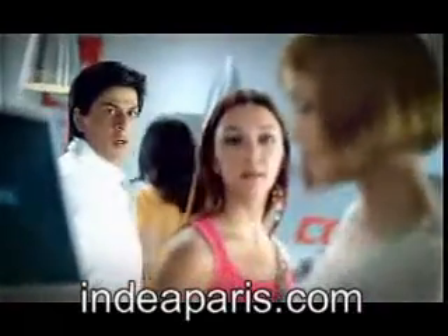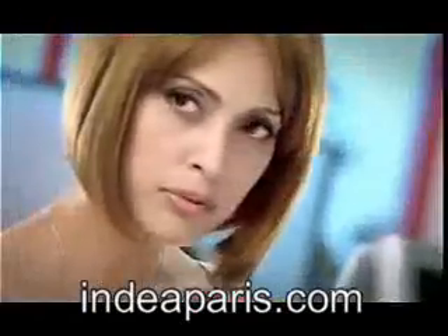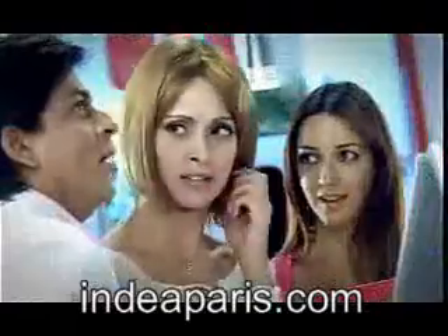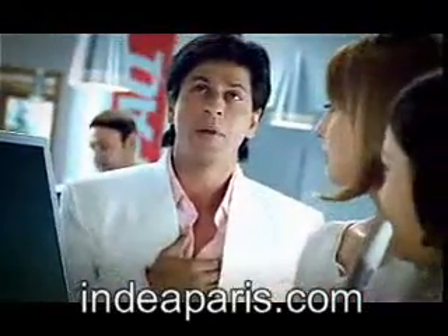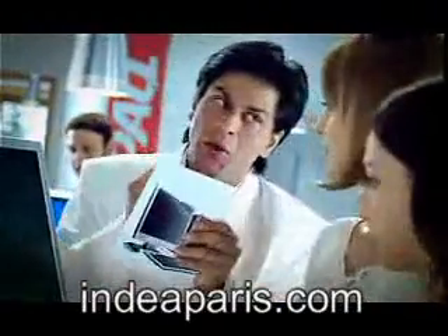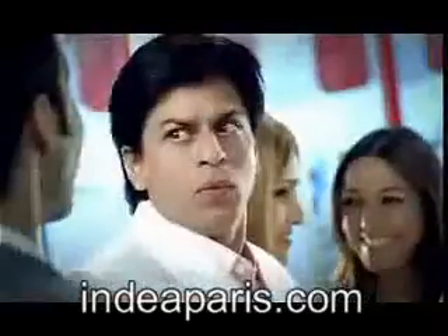Excuse me. Yes ma'am? Is this the latest Compact Cresario desktop? International wonder. The Indians love it. Sorry? With this you get a free HP printer. Or SAC mirror. And service? With a smile. Your phone number please. Mr. Khan. Your Compact Cresario notebook and a free mobile internet card.